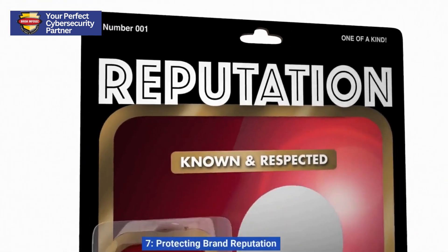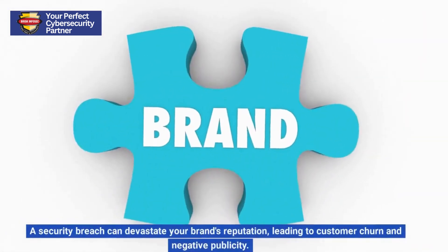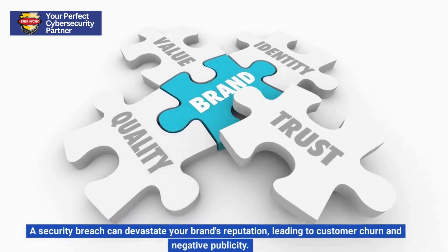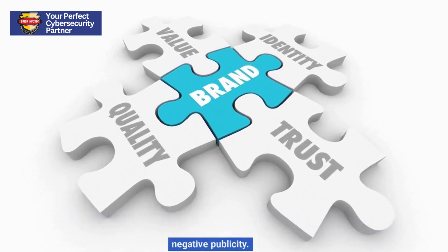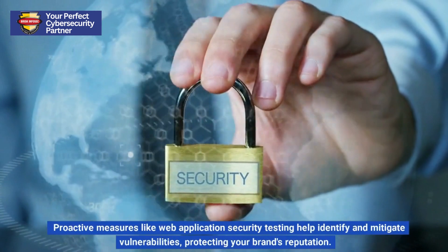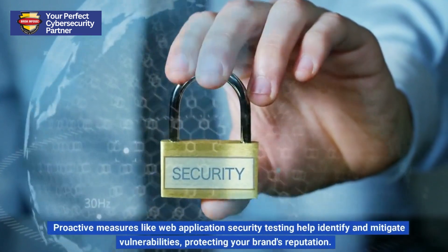7. Protecting Brand Reputation. A security breach can devastate your brand's reputation, leading to customer churn and negative publicity. Proactive measures like web application security testing help identify and mitigate vulnerabilities, protecting your brand's reputation.